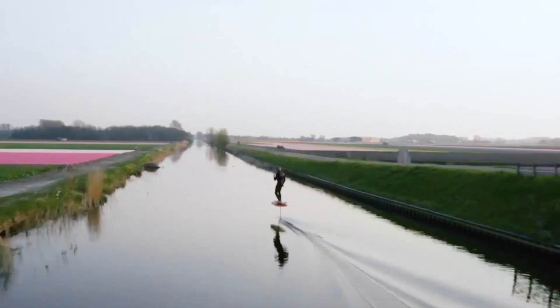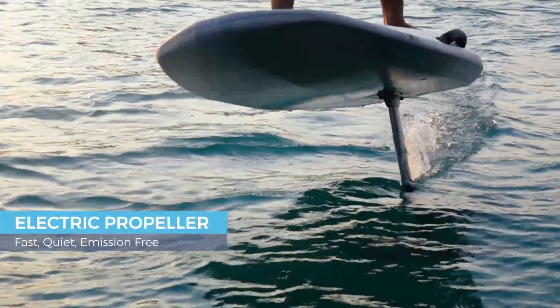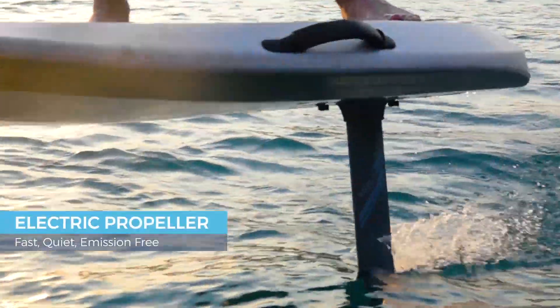No waves or wind required. With the Flyer One, you can ride anytime, anywhere. The Flyer One is fast, quiet, and emission-free.